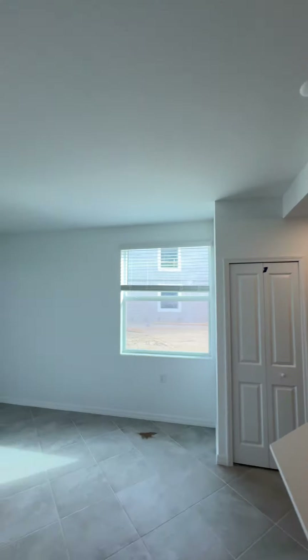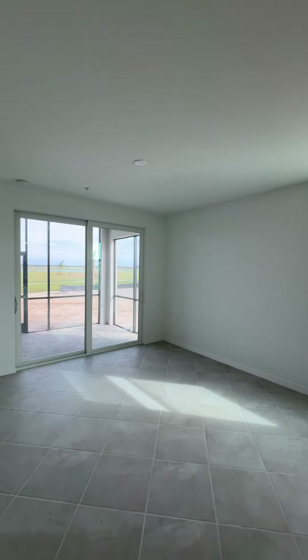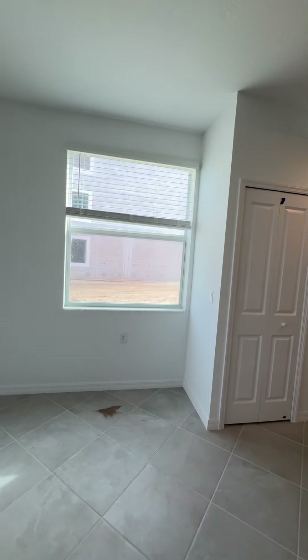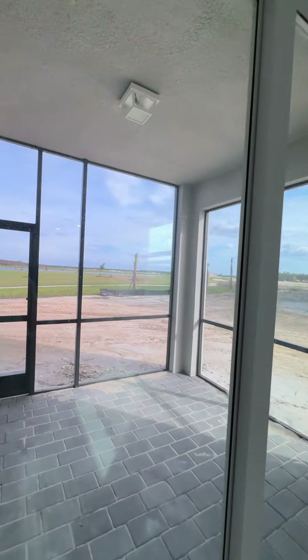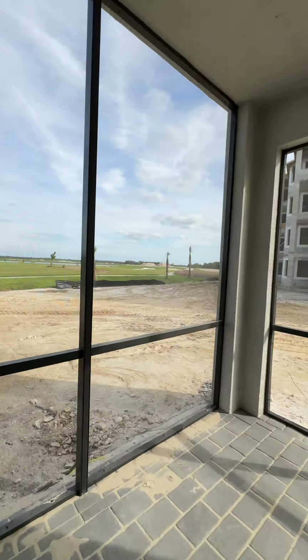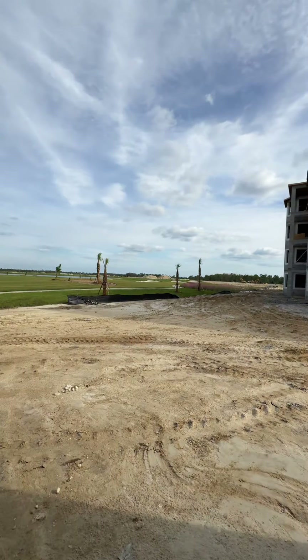If you've seen these products before, you know what we're looking at. The views on these are going to be great — walking distance over to the amenities. Views of the Aqua Range here; this is going to be located on hole number 10. Already have a ton of landscaping put in.